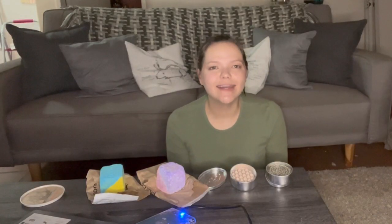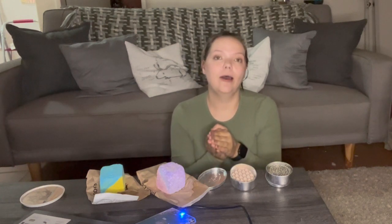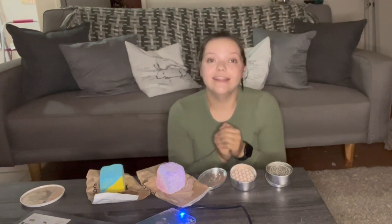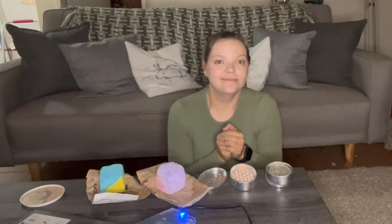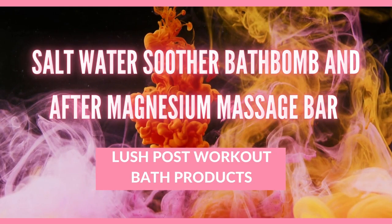Hello everybody and welcome back to Daisy's Corner. On this episode of Dye and Tries, we are going to look at the Lush post-workout products and see which ones work, which ones don't, and which ones get the Dye and approval. If you're interested in that, keep watching, leave a like, and enjoy.